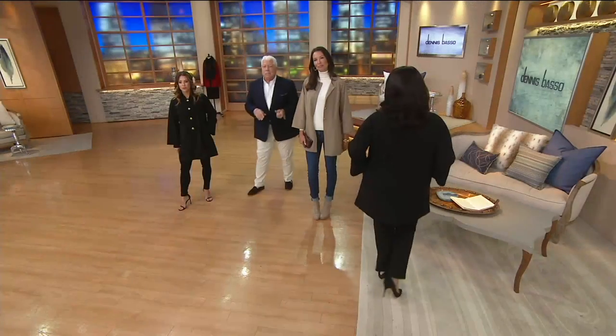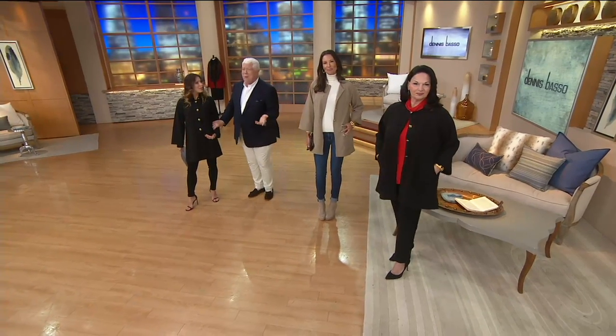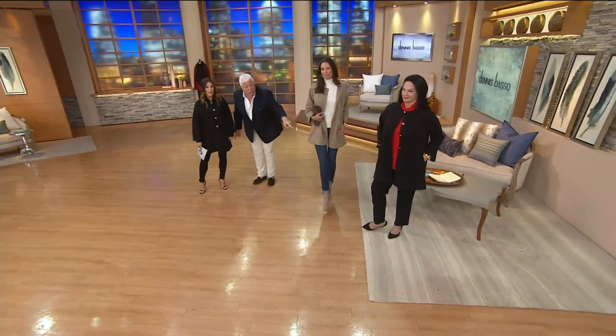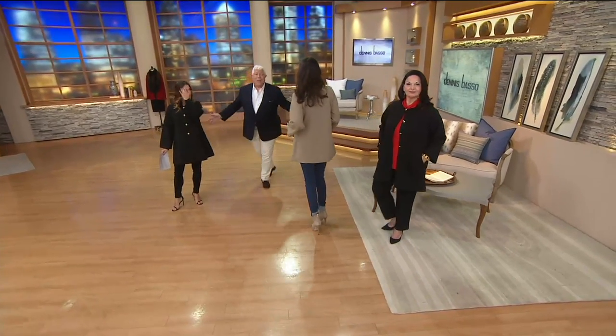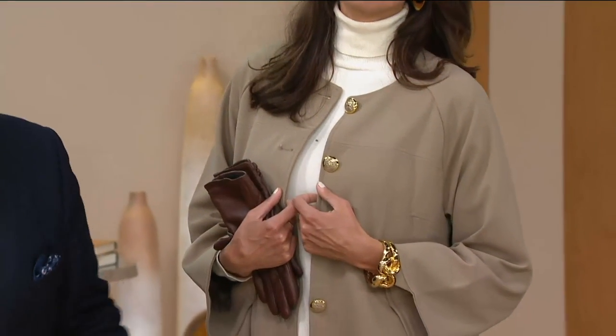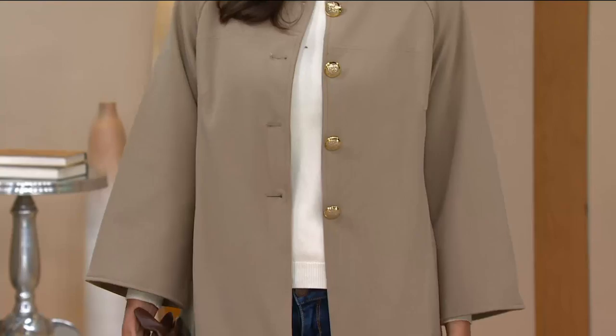I love how you have it all closed up and that gold button just pops. This is $52 — I mean, it's crazy. We also have a pant coming up in just a little bit that's in caviar crepe. Look what that looks like — think about getting the whole outfit. That caviar crepe pant gives you that legging feel.